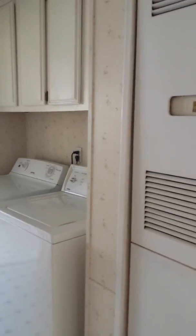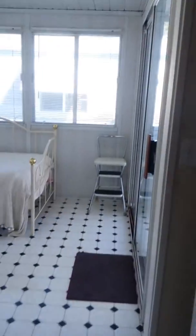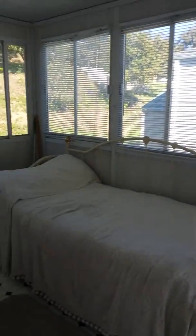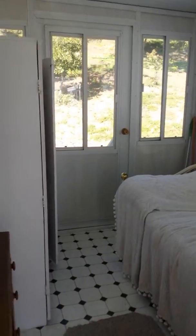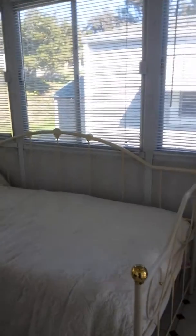Over here we have laundry in this hallway that passes through into the sunroom, which they appear to have set up as a bedroom. I think I would have it be a sunroom where you could sit.